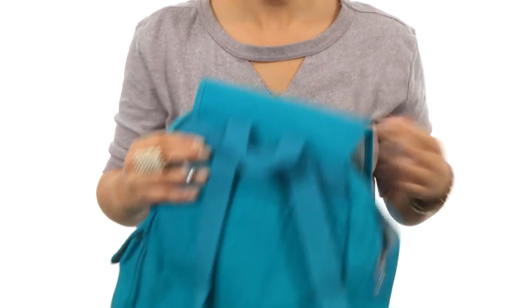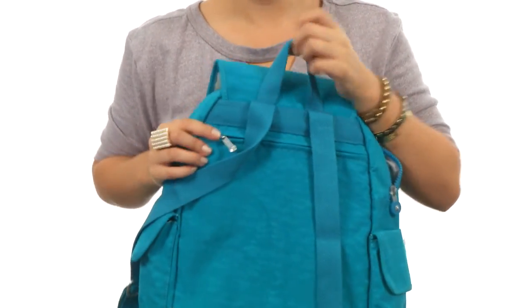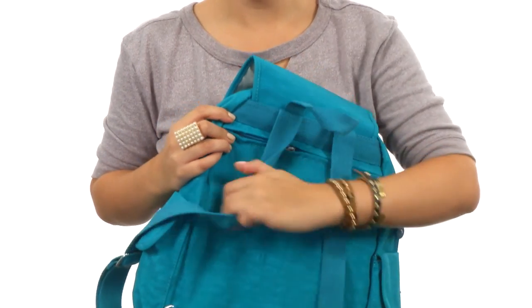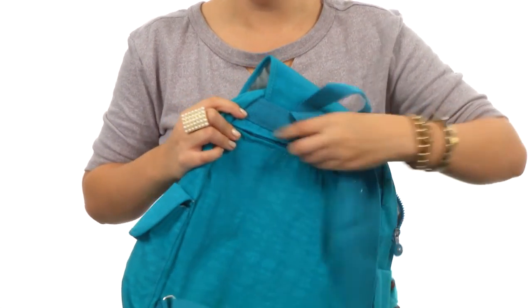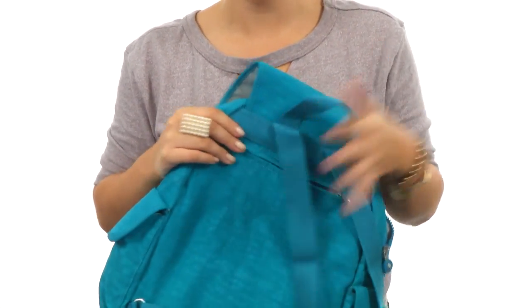On the back we do have a nice grab-and-go handle, as well as two adjustable shoulder straps, not to mention a secret hideaway pocket here too. You can go ahead and hide something in there.